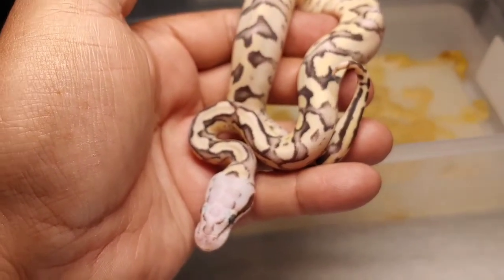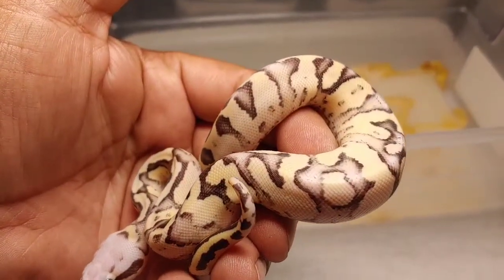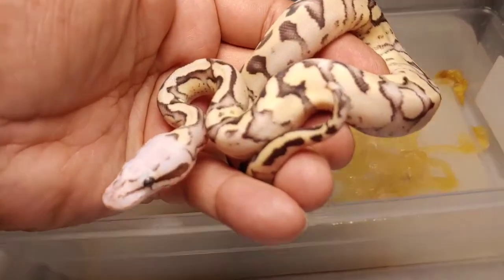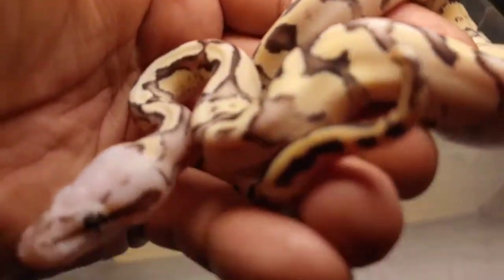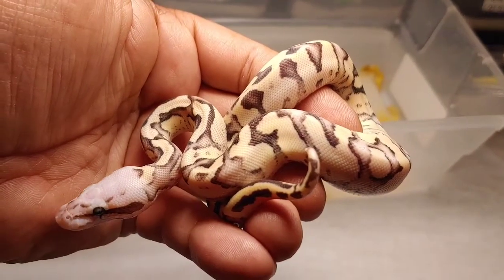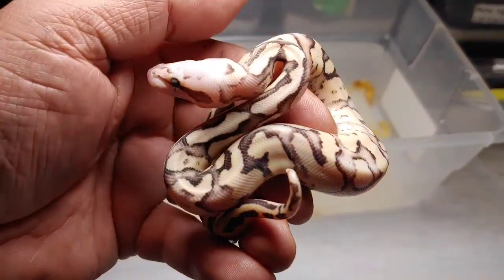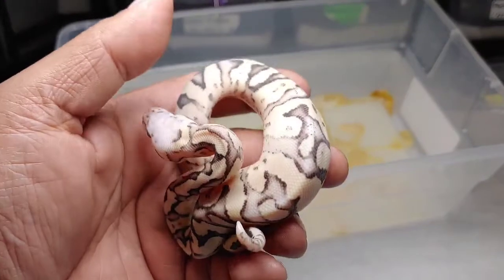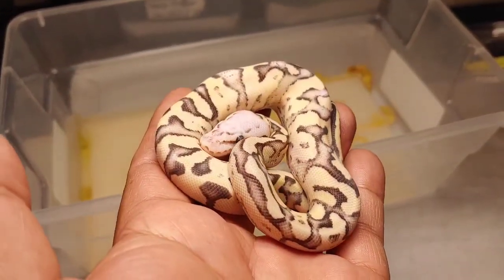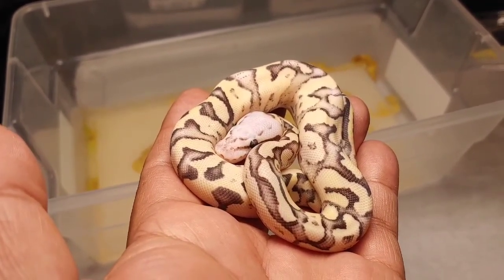Last but not least is this beauty right here — vanilla scream. Not sure if it has Mojave in it; I don't think so, just a vanilla scream. Very nice animal. It's a male — for some reason I'm always hatching out male vanilla screams and vanilla scream Mojaves, but no females. He'll probably be available since I already have a vanilla scream and a vanilla scream Mojave.